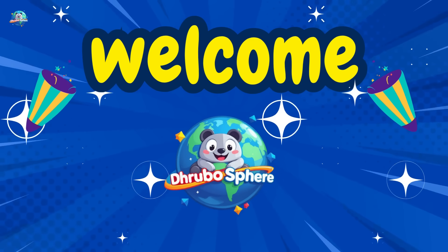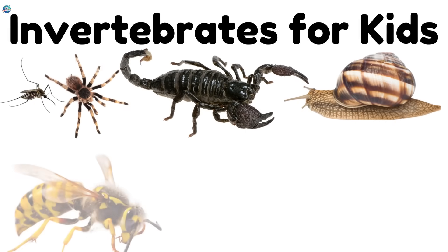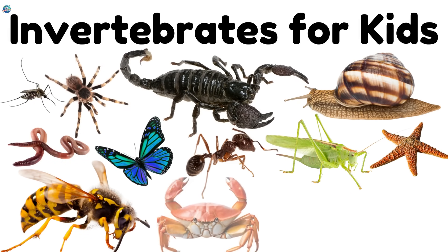Welcome to Drubosphere, where learning is always fun. Let's explore some amazing invertebrates, animals without backbones.